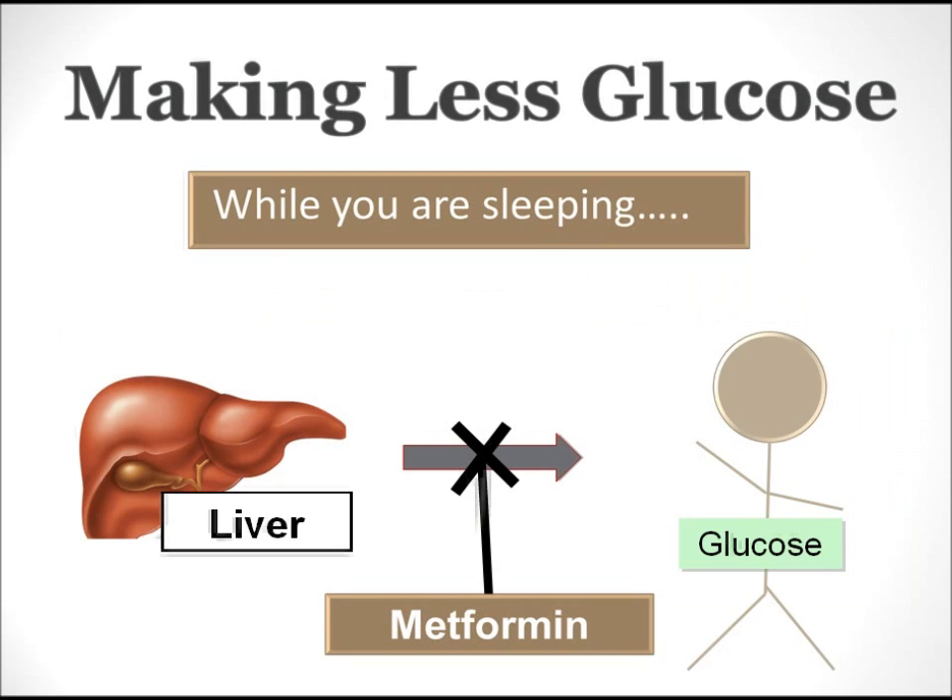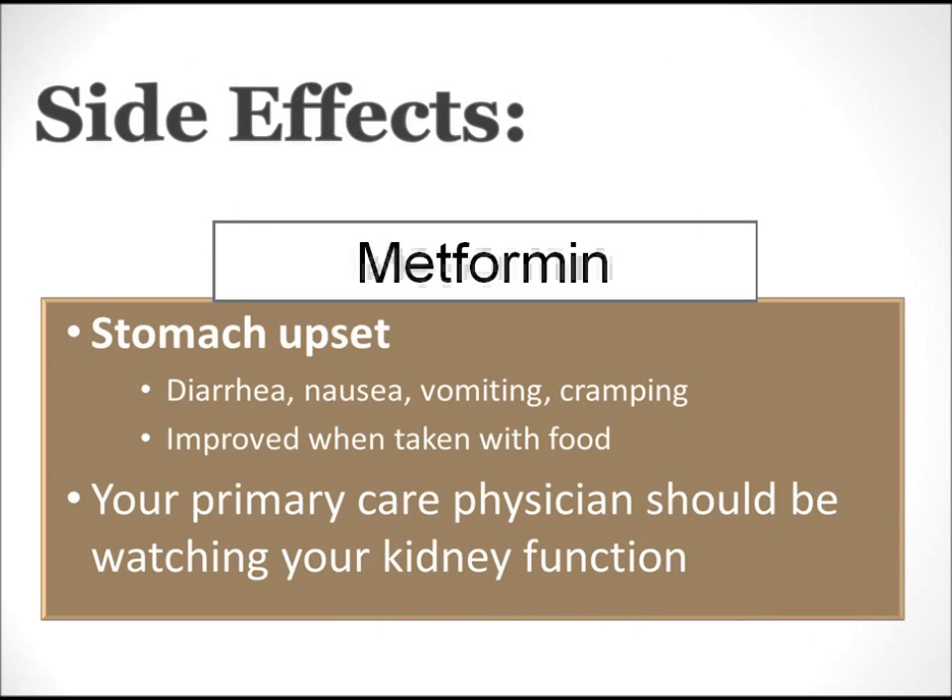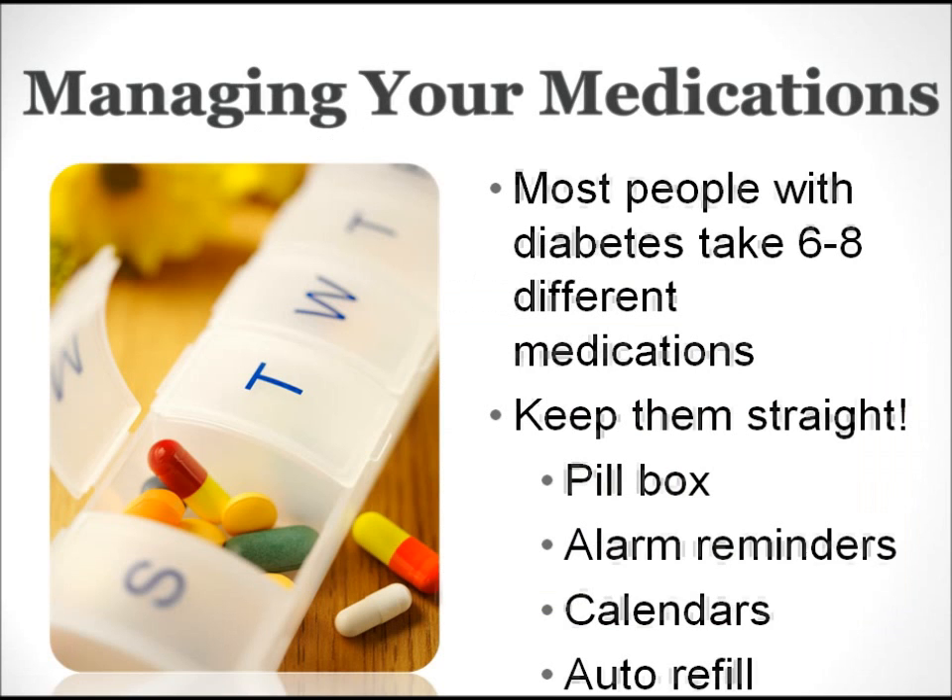The third way that diabetes medications can work is by making less glucose. Most of the glucose in your blood comes from carbohydrates that you eat. However, while you're sleeping, your liver does make a small amount of glucose to make sure you don't wake up with low blood sugar. A medication that is used often in type 2 diabetes is metformin, and metformin works by telling the liver to stop making glucose. Metformin, like any other drug, has its own set of side effects, and your doctor will be watching your kidneys to make sure they are also working well.